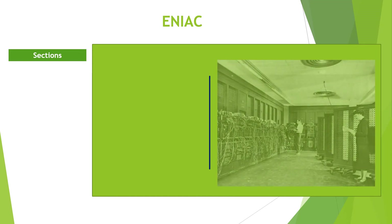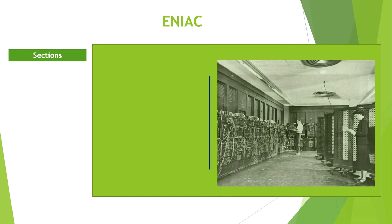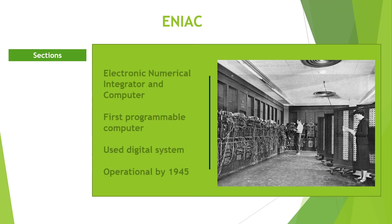The Modern Computers. Following Neumann's idea of stored program computers, different kinds of computers were designed and produced. The ENIAC — Electronic Numerical Integrator and Computer — was the first general-purpose and programmable computer. It used decimal rather than binary numbers and was first operational in December 1945.